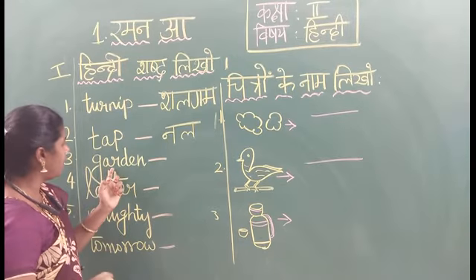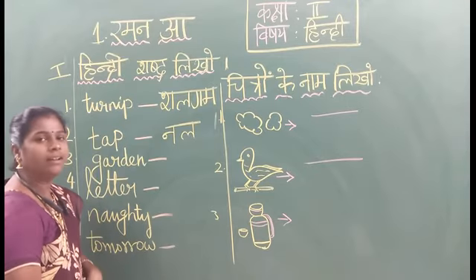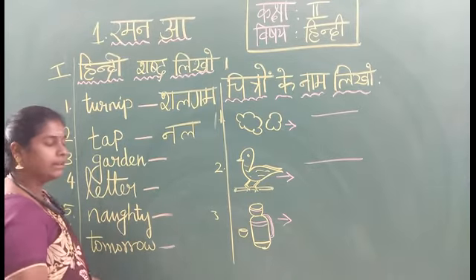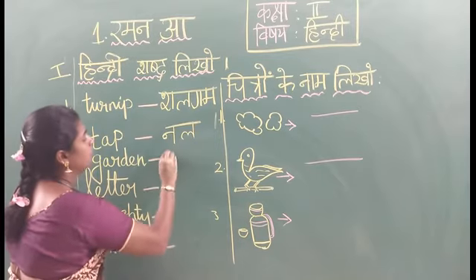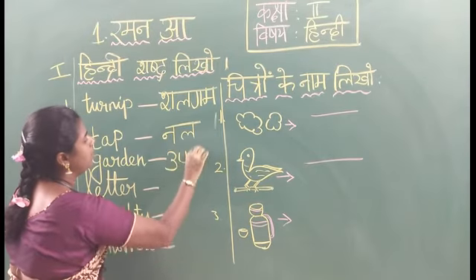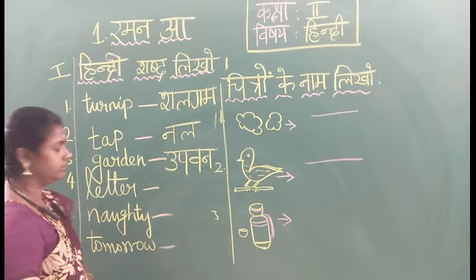G-K-A-R-D-E-N. Gordon. Say the Hindi word: Uppavan. Say the spelling: U-P-A-V-N. Uppavan. Nal.